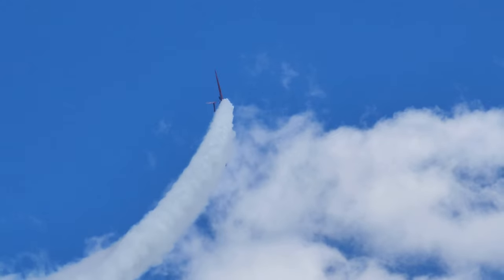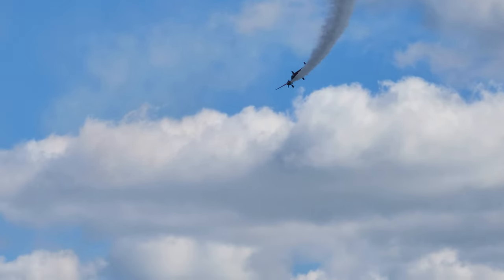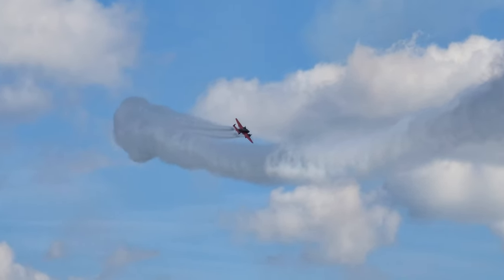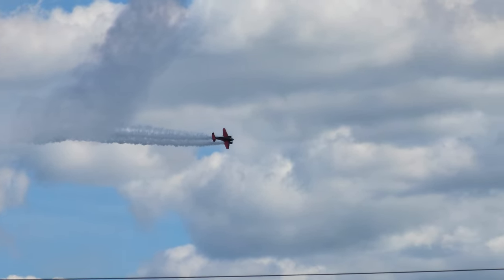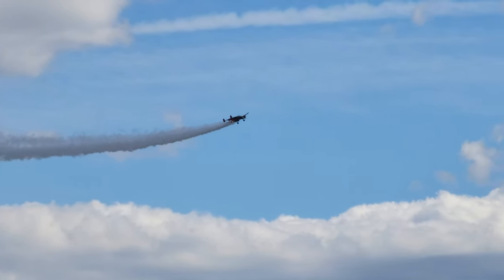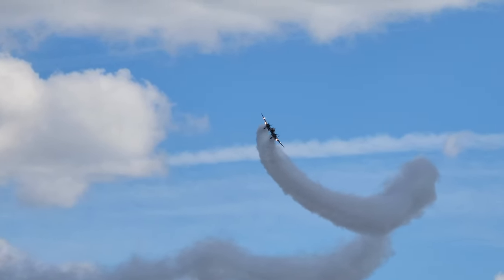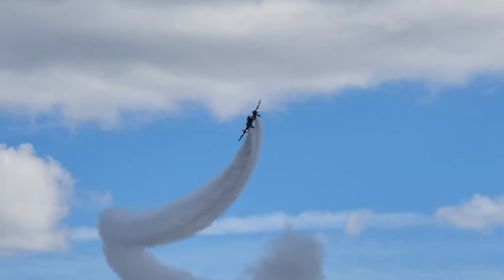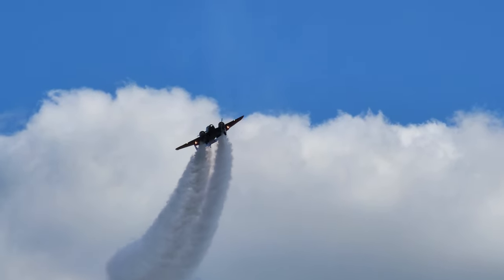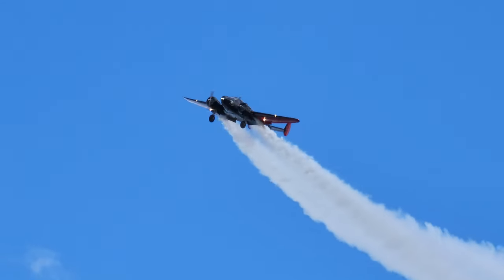Those engines — the R-985s sponsored by Tulsa Aircraft Engines — are just spectacular when they go by. Matt continues to demonstrate the capabilities of that aircraft. Most of you, when you land your aircraft, put the gear down — you'll notice Matt just put the gear up when he was upside down. Now coming from the right with the gear extended, Matt has a special treat. Watch closely and listen to the music as Matt expertly choreographs his flight to the music.